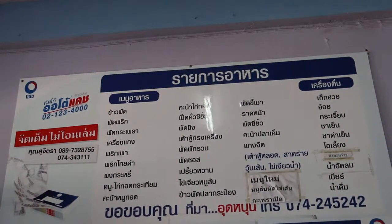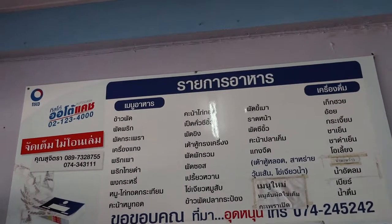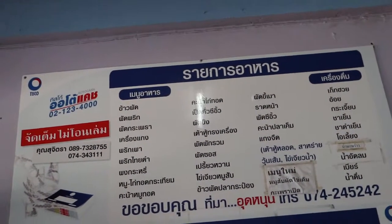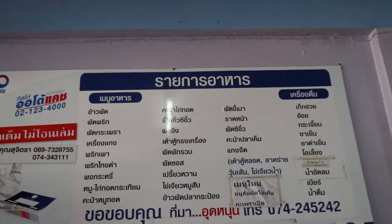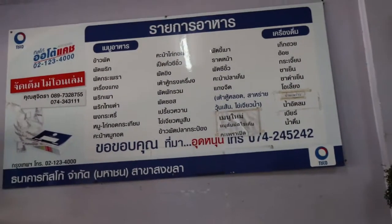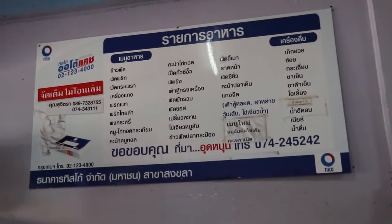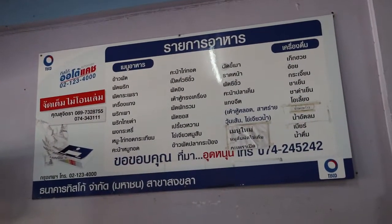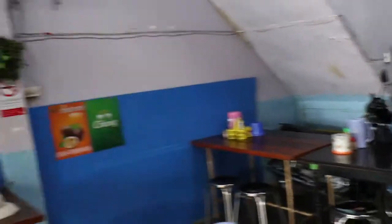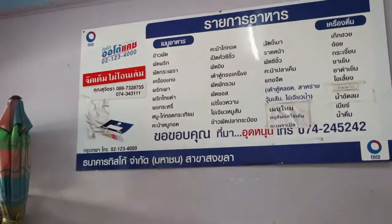Phong kari — curry powder. Et cetera, et cetera. So if you can't read Thai, it's actually very difficult using these places — there's no English menu, no picture menu, and the people in the restaurant probably can't speak English. But if you use these places, you'll save money.